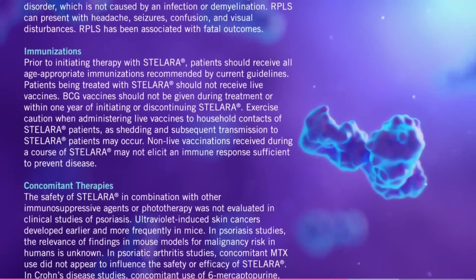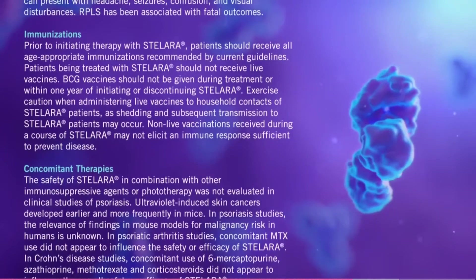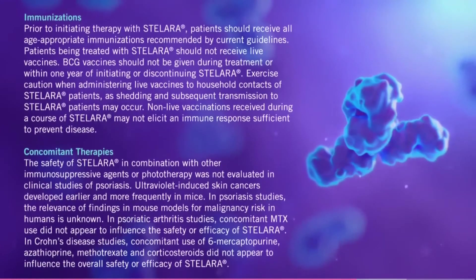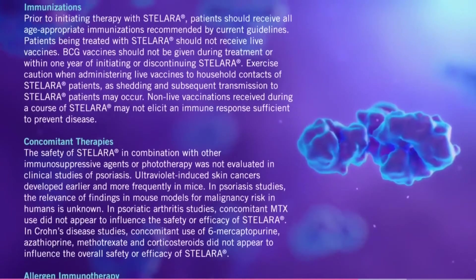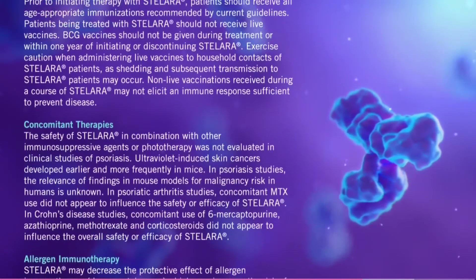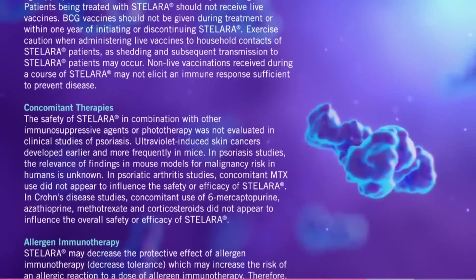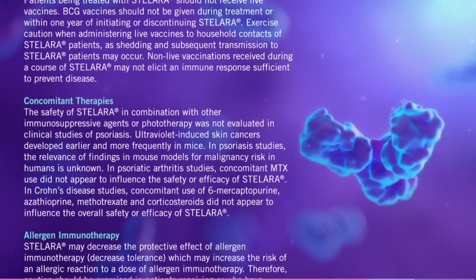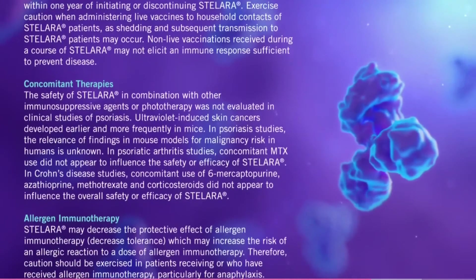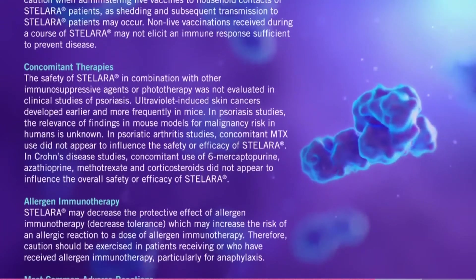Concomitant therapies. The safety of Stelara in combination with other immunosuppressive agents or phototherapy was not evaluated in clinical studies of psoriasis. Ultraviolet-induced skin cancers developed earlier and more frequently in mice; in psoriasis studies, the relevance of findings in mouse models for malignancy risk in humans is unknown. In psoriatic arthritis studies, concomitant MTX use did not appear to influence the safety or efficacy of Stelara. In Crohn's disease studies, concomitant use of 6-mercaptopurine, azathioprine, methotrexate, and corticosteroids did not appear to influence the overall safety or efficacy of Stelara.